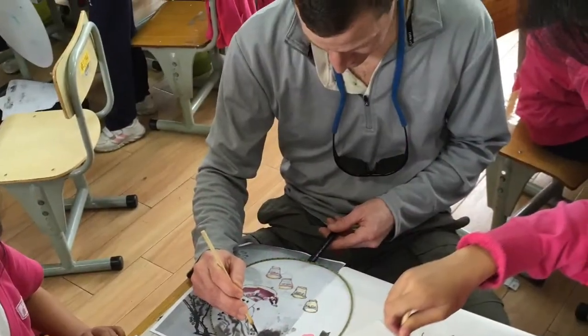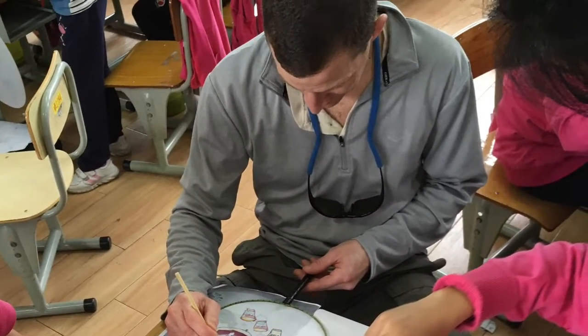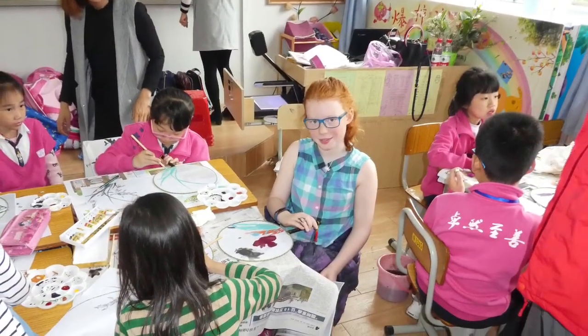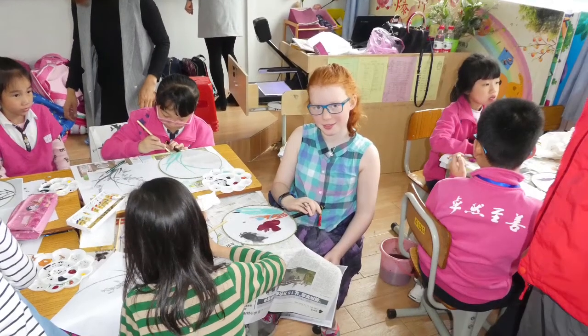In this picture, my dad's drawing a cherry blossom tree with teacups, and in this picture of Eliza, she's drawing on her fan a picture of flowers.